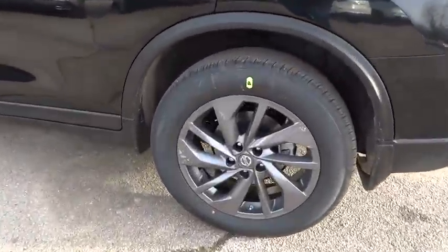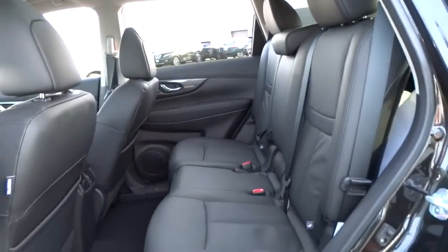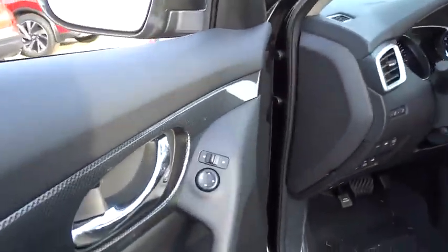CD player, heated front seats, trip computer, fog lights, rear window defroster, electronic stability control, power windows, brake assist, panic alarm, tachometer, remote keyless entry.